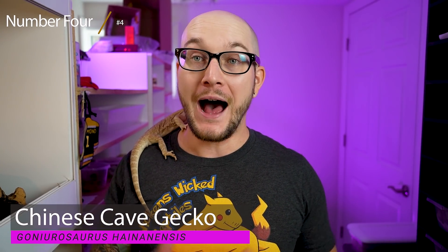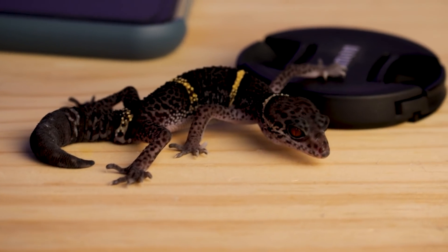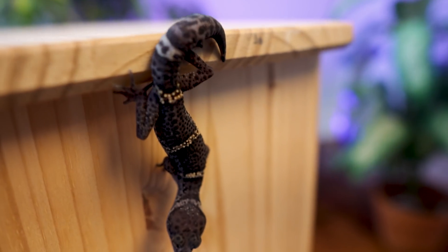Number four: a channel favorite, Chinese cave geckos. I love Chinese cave geckos. They're kind of like other types of geckos that are terrestrial, although these guys you'd find up on rocks and rock faces because they can do things like this with their feet. They are similar to other species like leopard geckos and African fat-tailed geckos — they look similar, have functional eyelids, and have a similar diet, because they are completely insectivores. No salads for these guys.